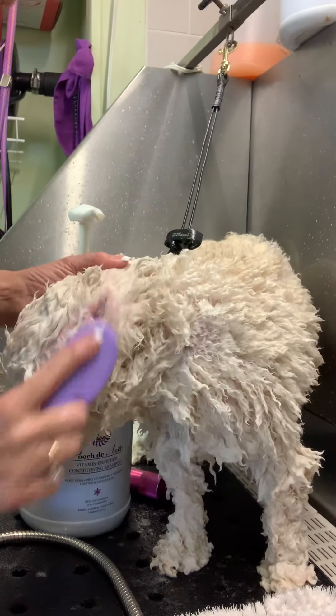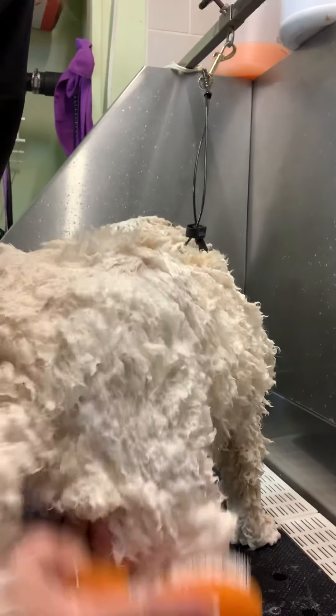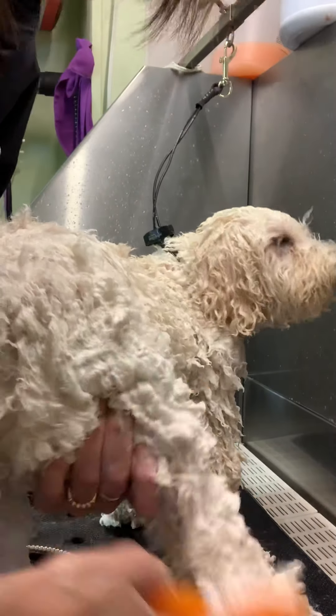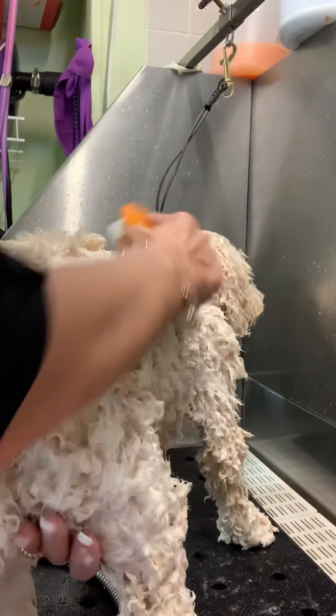I'm going to pause this and do the rest of him. You can see how thick he is, but I guarantee you these bristles are getting right down to the skin. When I blow him out, I'm going to be able to see skin everywhere — it's going to be gorgeous.